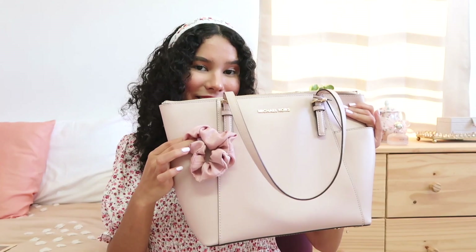I also have a pink scrunchie that matches my bag — that was unintentional but intentional, you know? It's a cute scrunchie that my friend Julia makes and I love it. It's so cute and adorable and I love the color of it.